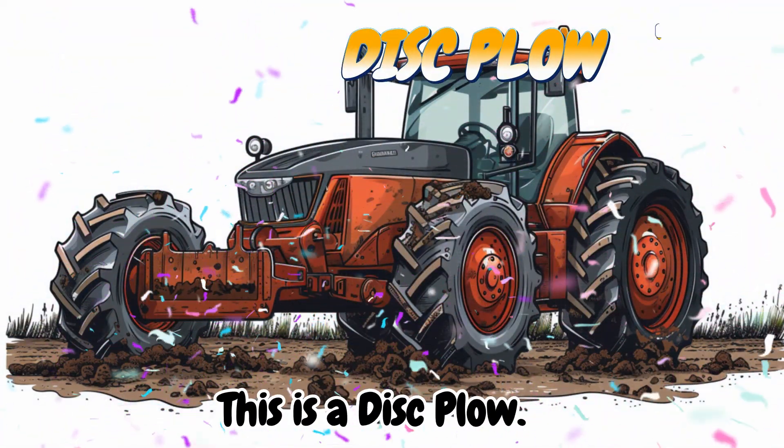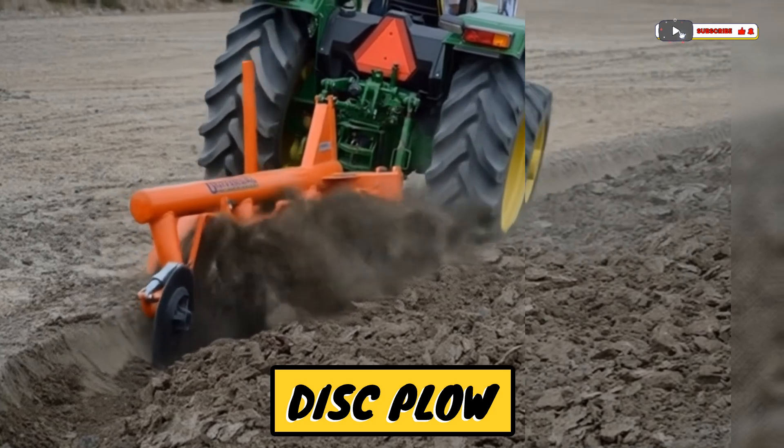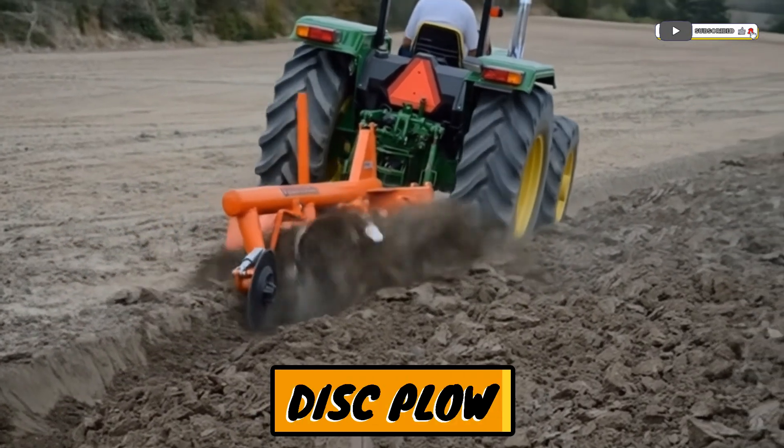This is a disc plow. A plow with round blades that cut the soil.